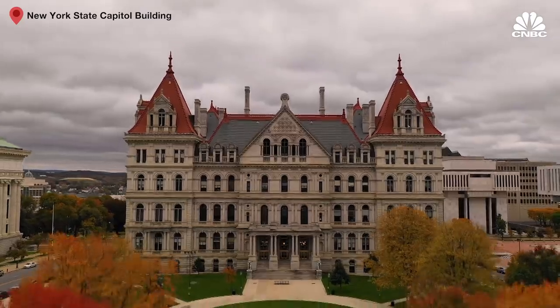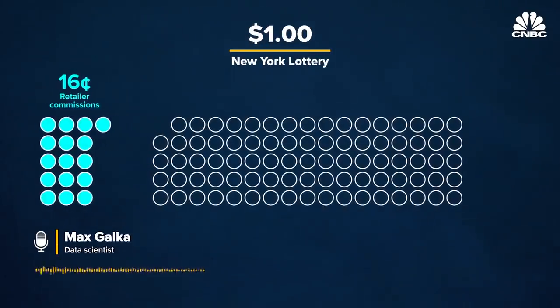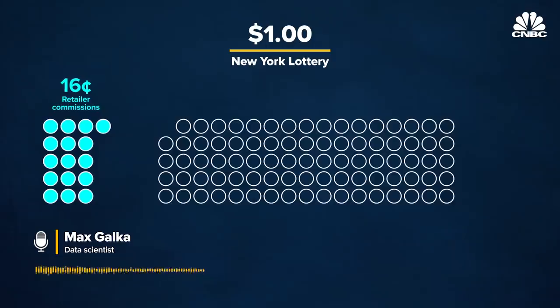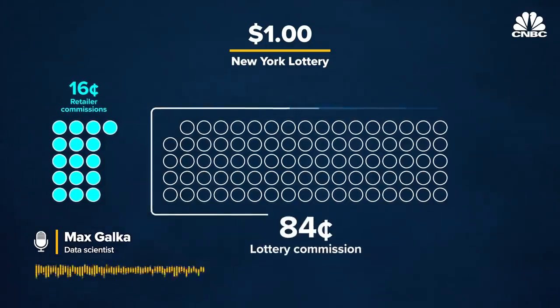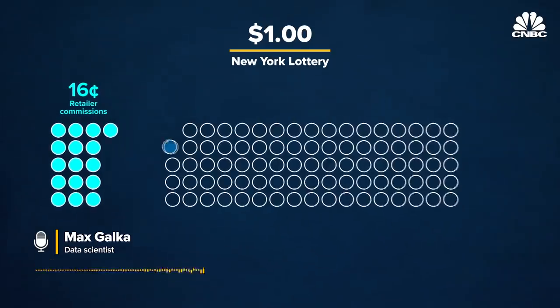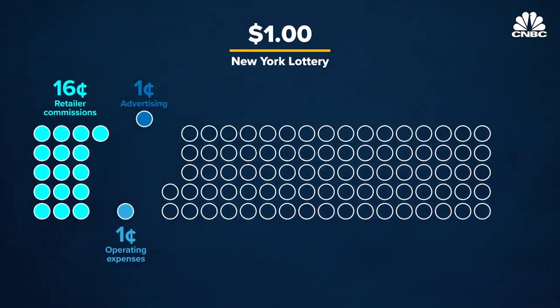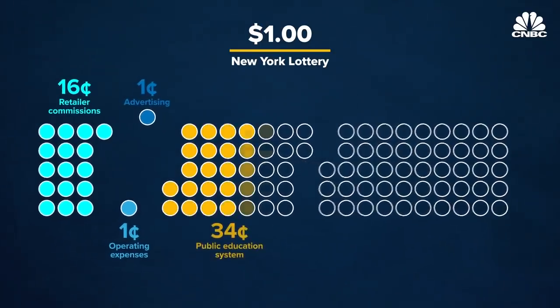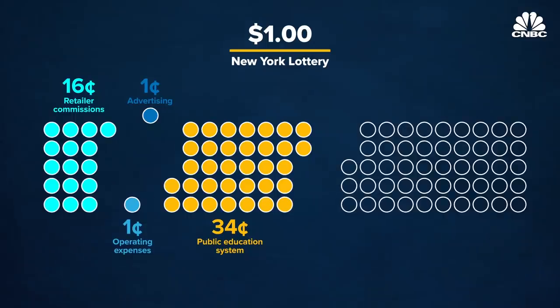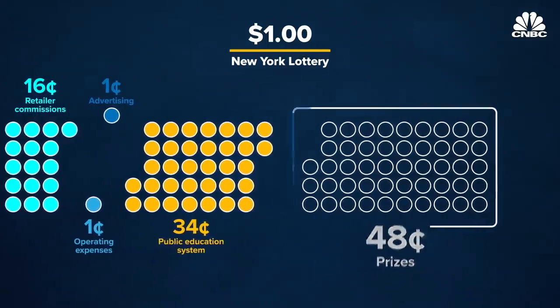Take New York. Former trader and data scientist Max Galka walked CNBC through the path of a New York lotto dollar. Of that dollar that's spent, 16 cents goes to pay commissions to the retailer who sold the ticket, which leaves 84 cents remaining that goes to the lottery commission. Of that, one cent goes to pay for advertising, another cent goes to pay for the lottery commission's operating expenses, 34 cents goes to the public education system, and that leaves 48 cents remaining that is paid out in prizes.